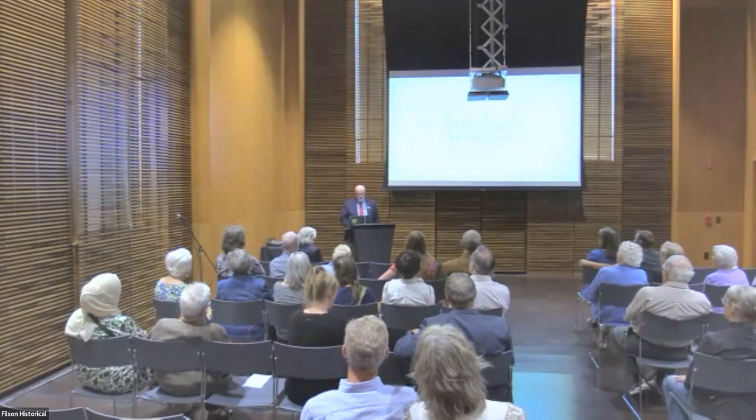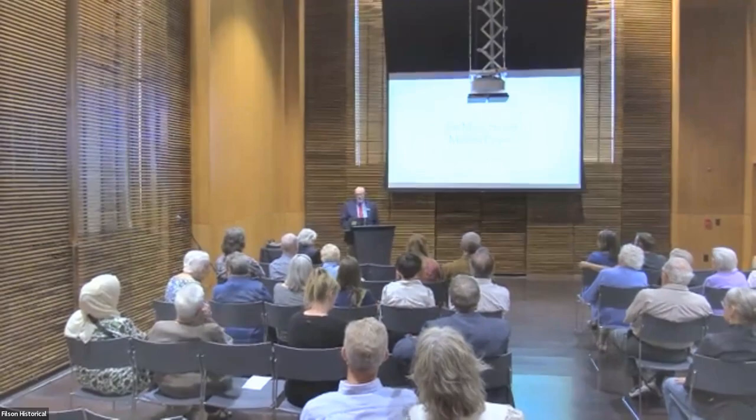Good evening everybody. My name is Jim Holmberg, I'm the Filson Historical Society curator. Thank you for joining us both in person and virtually for tonight's program. It's my pleasure to introduce tonight's speaker — Patrick Dunley is a painter, sculptor, musician, and now accidental archaeologist who has made his reputation with his colorful abstract paintings and quirky found object sculptures. He has a BA from Davidson College in painting and an MFA from Northwestern University in painting and drawing, and he is very proud to have been the longtime owner of Zephyr Gallery.